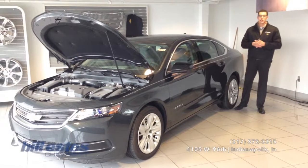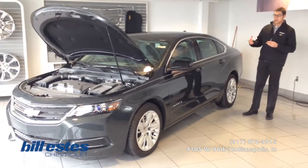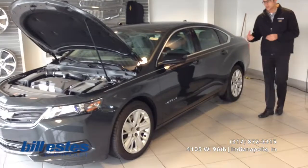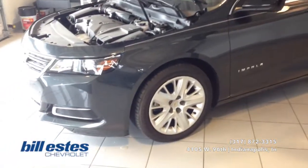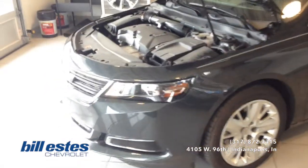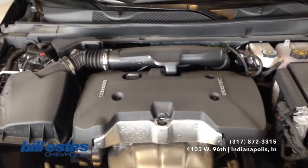Hi, it's Dalton Reyes, you've got us at Chevrolet. Today we're taking a look at the brand new 2014 Chevy Impala. This one is in the ashen gray exterior with the dark titanium interior. The wheels are 18-inch aluminum wheels. The engine is the 2.5-liter 4-cylinder Ecotech engine with a 6-speed automatic transmission.